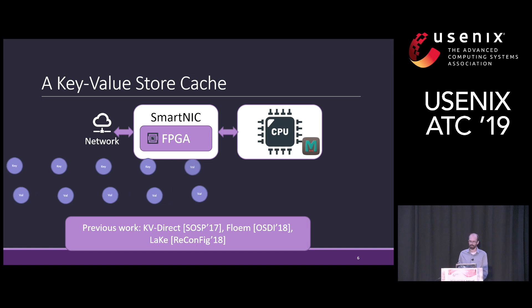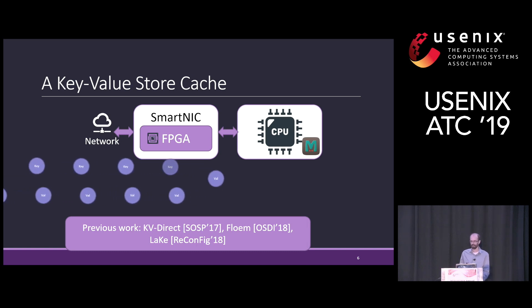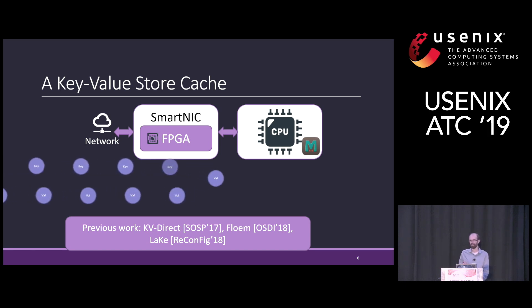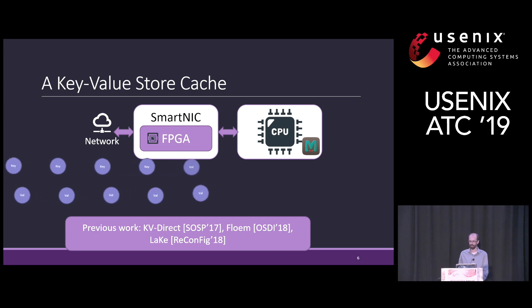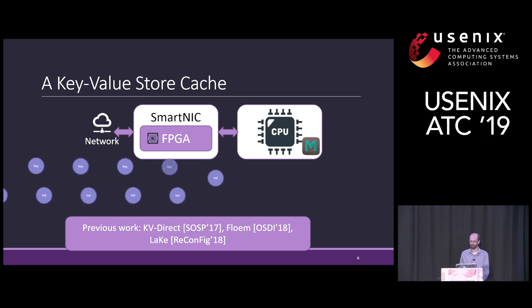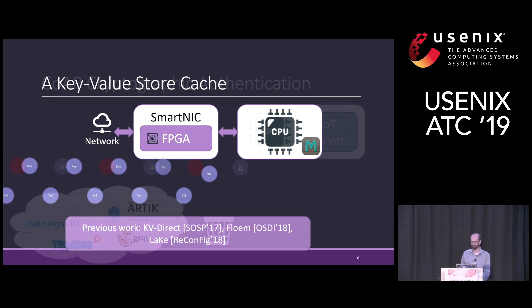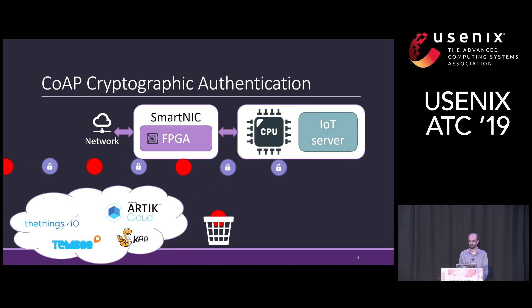Here's an example of an application that might use these abilities. A key-value store cache can store popular keys and items on the SmartNIC. The SmartNIC can serve cache hits directly without involving the CPU, thus improving the latency and throughput. Previous work has shown the benefits of this approach. Another example uses a cryptographic offload to authenticate incoming requests using the COAP protocol, which is used by IoT servers such as Samsung RT Cloud. This filtering can detect malicious messages and drop them without involving the CPU.